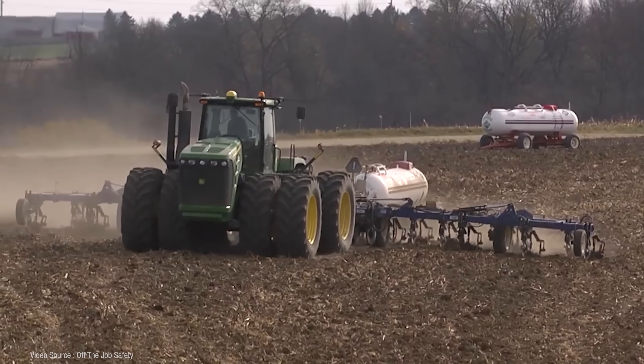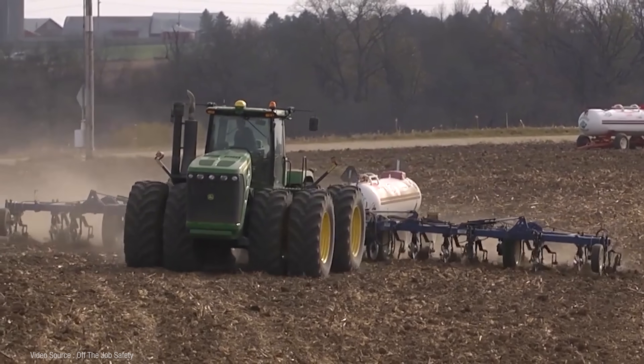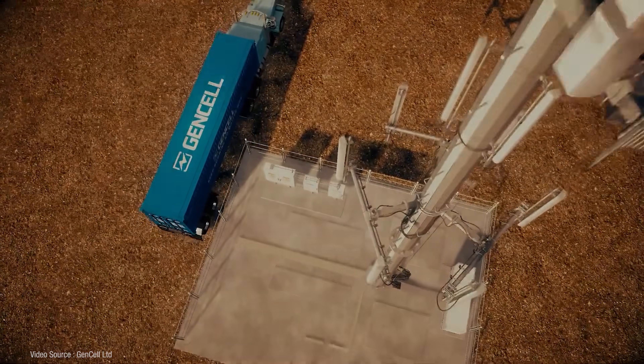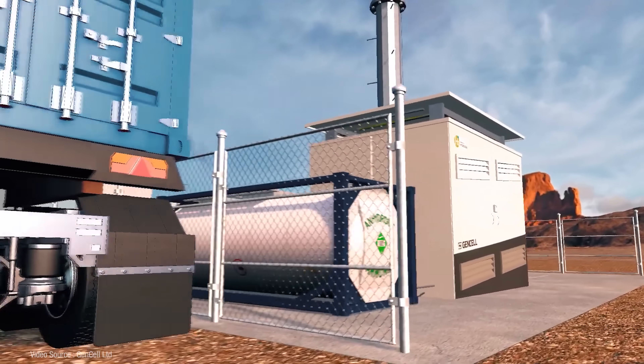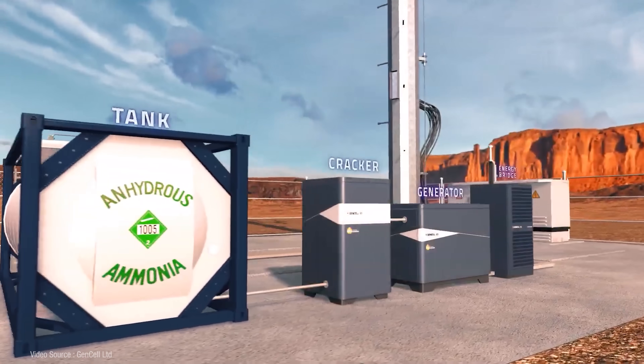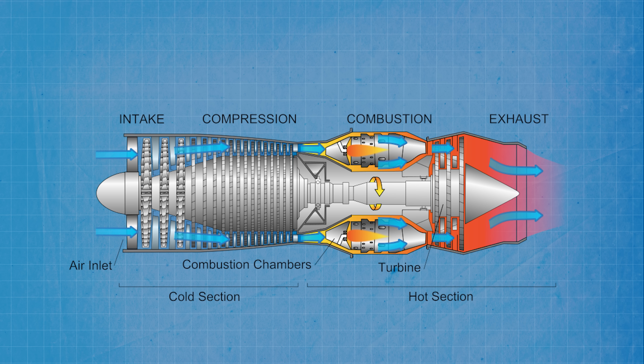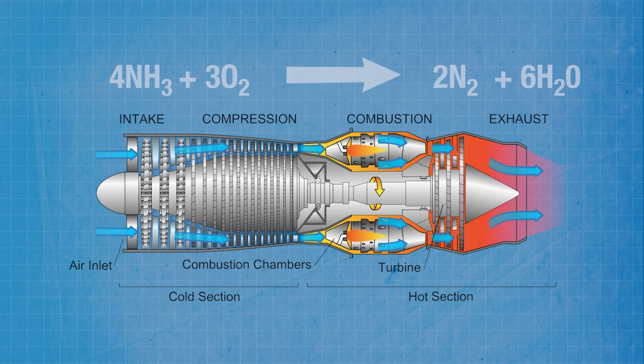Outside of its current main function as a fertiliser feedstock, ammonia as a liquid energy carrier has until recently been regarded purely as a supplier of hydrogen energy — with a final step being a process that cracks the ammonia back into hydrogen and nitrogen at the point of delivery. But the potential scope of ammonia energy applications has been widening. It's now also being proposed as a direct fuel for shipping and heavy transport vehicles like buses, in power generators, direct ammonia fuel cells, power turbines, and even jet engines — with the only exhaust outputs being pure nitrogen and water.